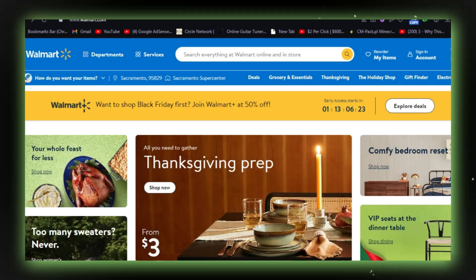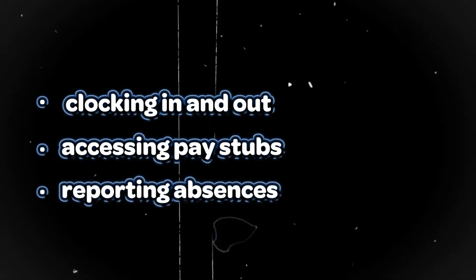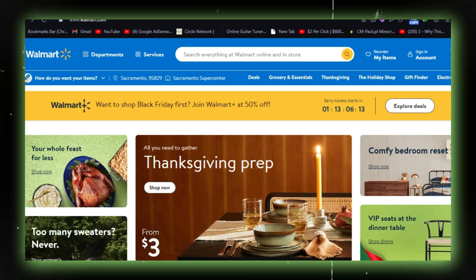Your WIN is needed for various tasks like clocking in and out, accessing pay stubs, reporting absences, and more. Ensure you have it readily available for your shifts and any necessary requirements.